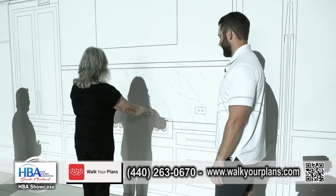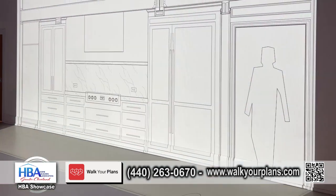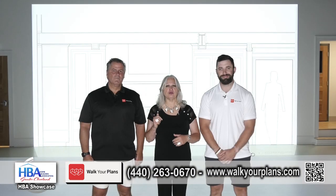And I'm 5'2". So I can reach it — look, everybody! So before you remodel, contact Walk Your Plans.